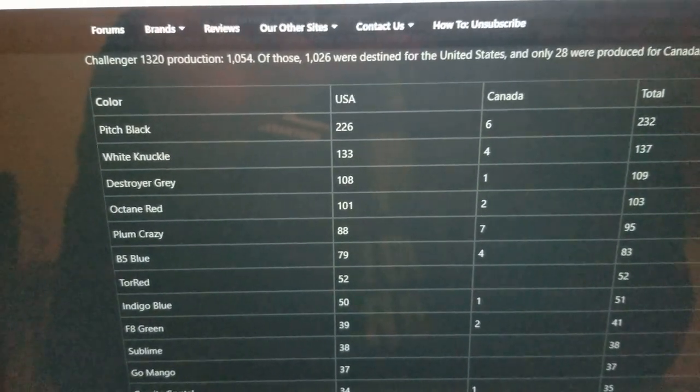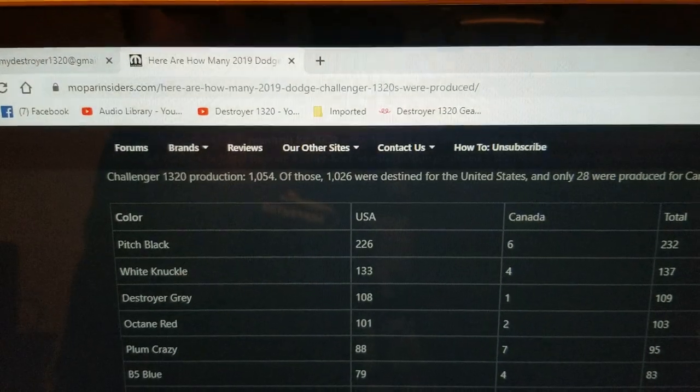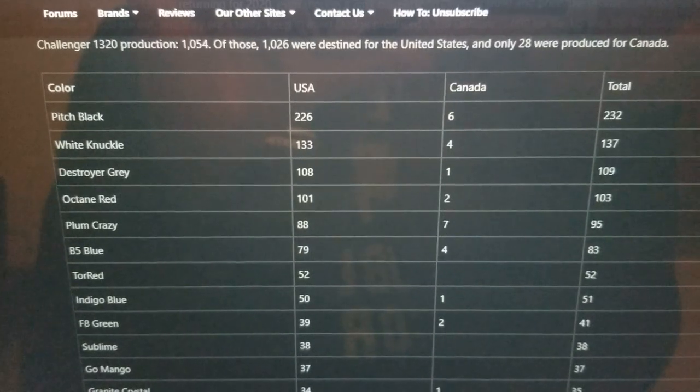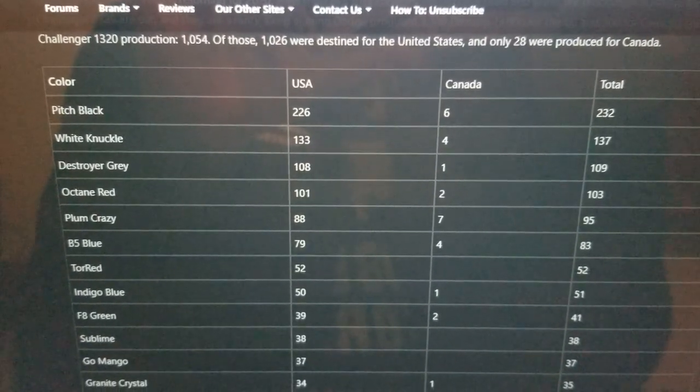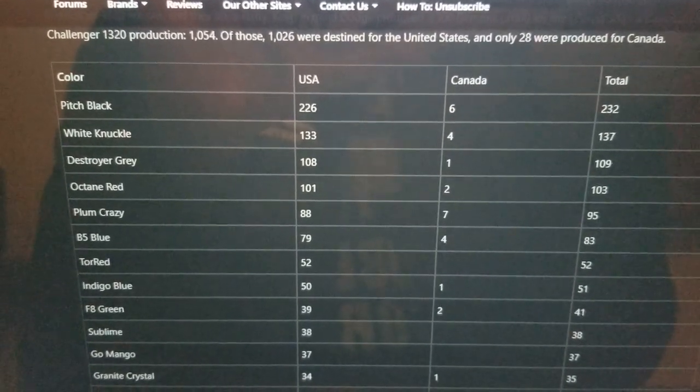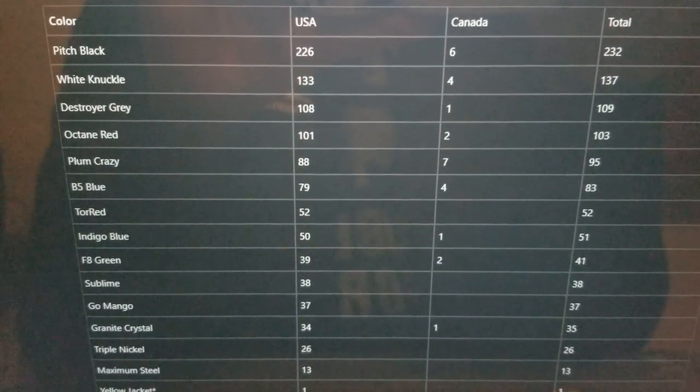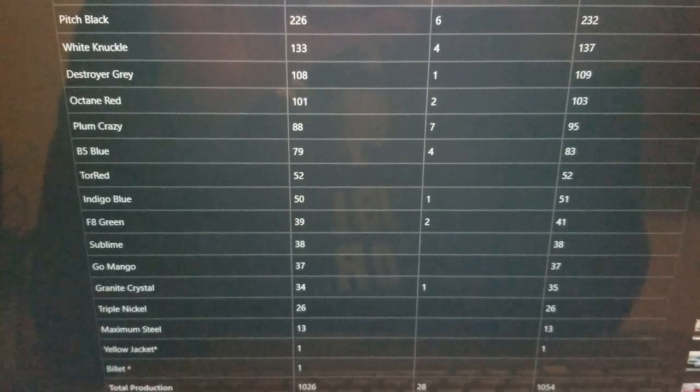So here's a look at the numbers. Once again, this is on Mopar Insiders — I'll leave the link below. Here's a look at the 1320 breakdown: how many were made, what color, and where they ended up. You can see there were more black ones than any other color, then White Knuckle and Destroyer and so on.